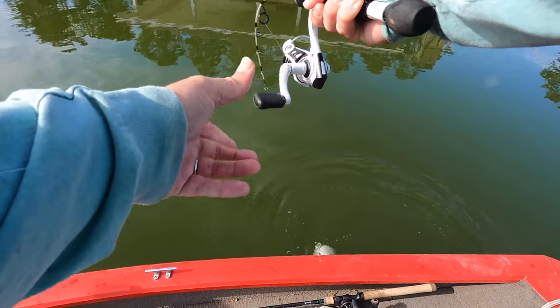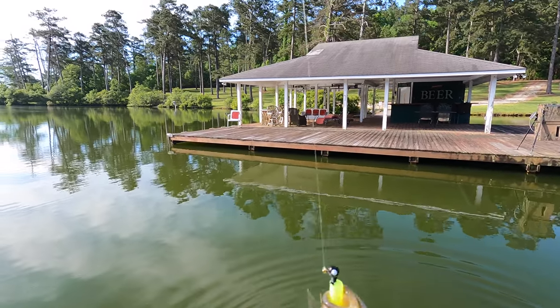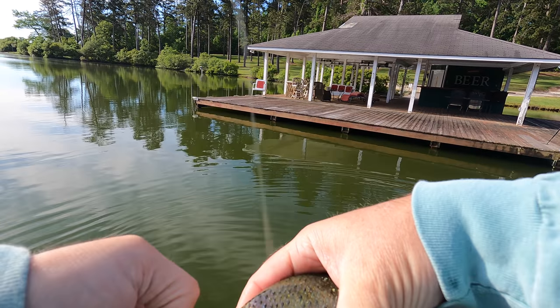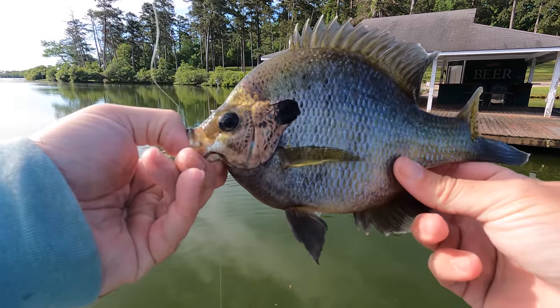Giant! Giant bluegill! Look at that — that's a pretty one.